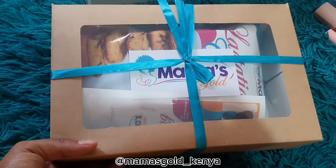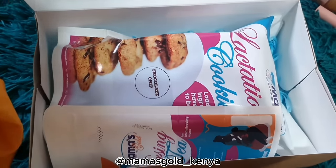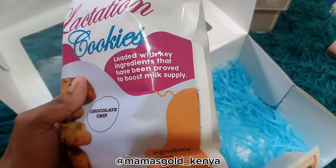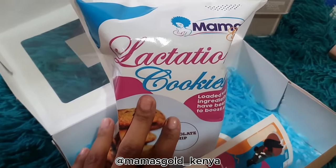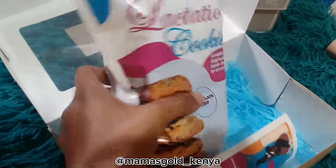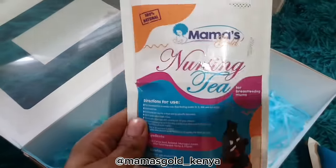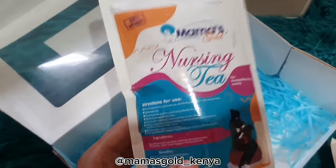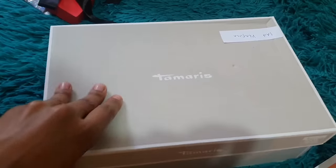Next is a package from Mama's Gold — it's a lactation company. As you know I'm breastfeeding, so we're always looking for ways to boost milk supply. She sent over Mama's Gold lactation cookies loaded with key ingredients proven to support milk supply — they're chocolate chip. My cousin who also gave birth recently said her milk supply actually increased a lot after using them, so I'll try them and let you guys know. They also sent over nursing tea. The last lactation tea I tried from a different company wasn't the best tasting, but hopefully this one is better — I'll keep you updated.